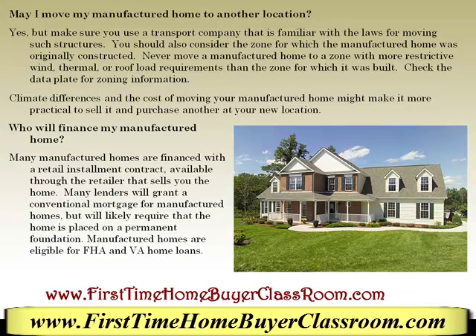You should also consider the zone in which the manufactured home was originally constructed. Never move a manufactured home from a zone with more restrictive wind, thermal, or road load requirements than the zone for which it was built. Check the data plate for zoning information. Climate differences and the cost of moving your manufactured home might make it more practical to sell it and purchase another at the new location.